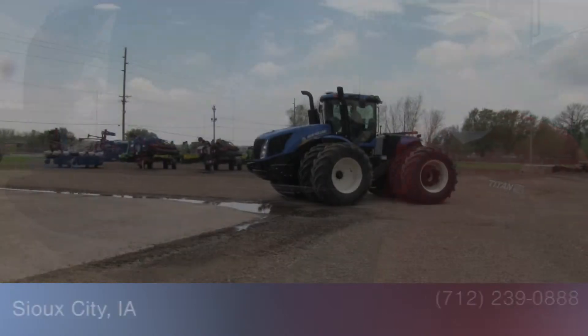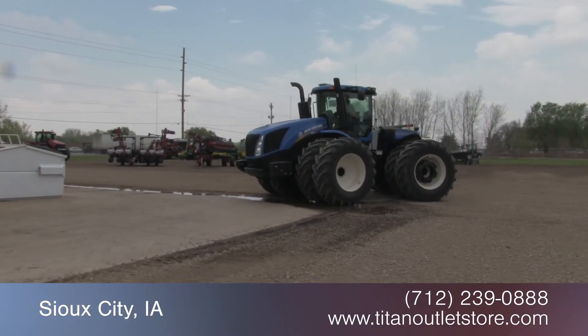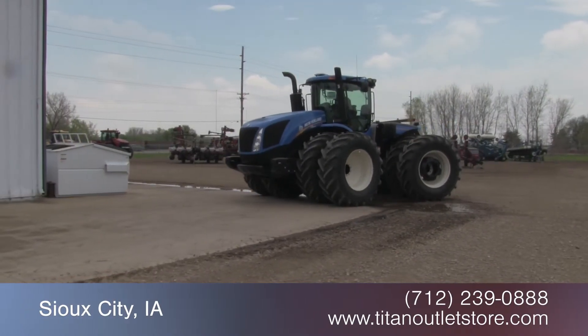If you need more information about this tractor or anything else, just give us a call to the Titan Outlet Store. Available now at the Titan Outlet Store.